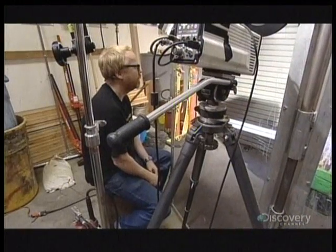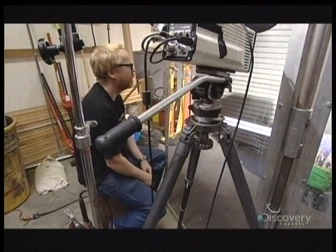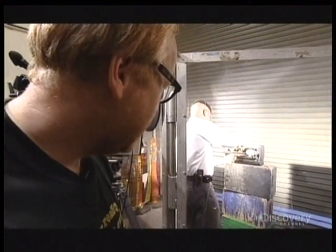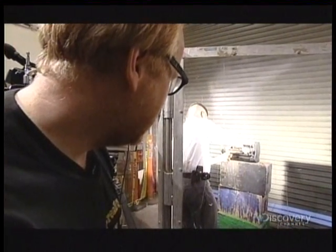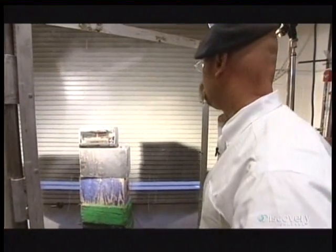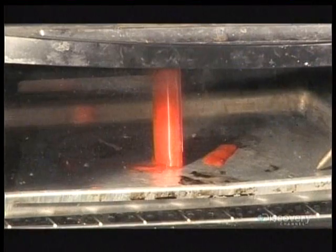Jamie is confident he can put Adam out of his misery: he can get the oven up to about 500 degrees. Now we're up to 350, on our way to 400. This shouldn't take long — in fact, you can already see the cracks forming.